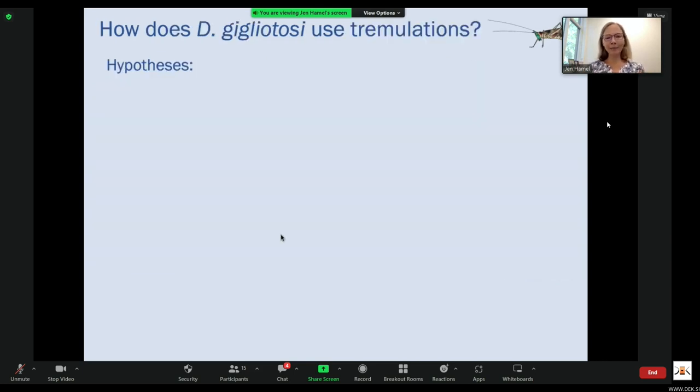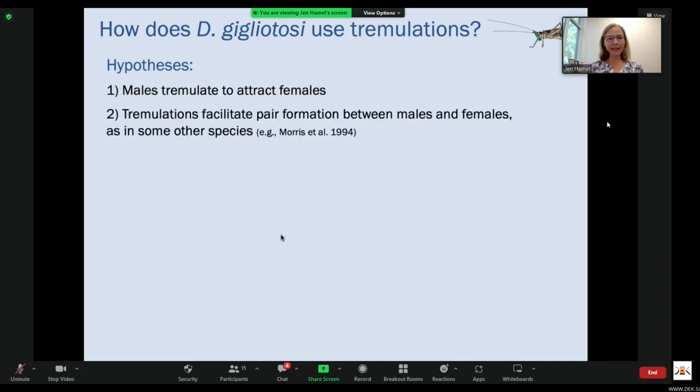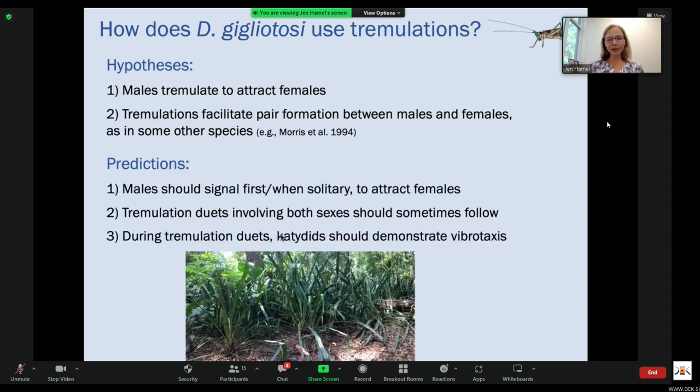We know that signal parameters, signaling behaviors, and receiver behaviors should differ between the sexes if reproductive investment differs. In many cases, males should be more likely than females to engage in signaling that's costly or risky, and females should often use male signals to locate and distinguish among potential mates. With this in mind, we hypothesized that males tremulate to attract females and that tremulations facilitate pair formation. We predicted that males should signal first when solitary, that tremulation duets should sometimes follow, and that during tremulation duets, katydids should demonstrate vibrataxis.